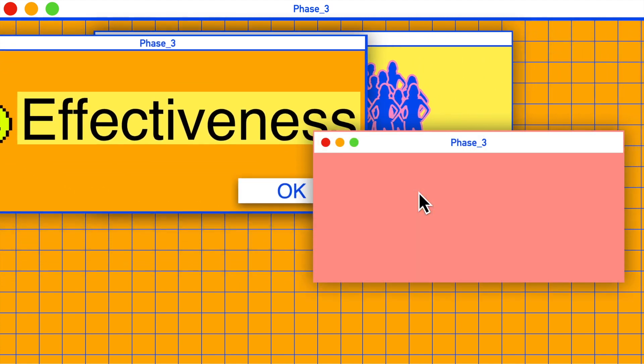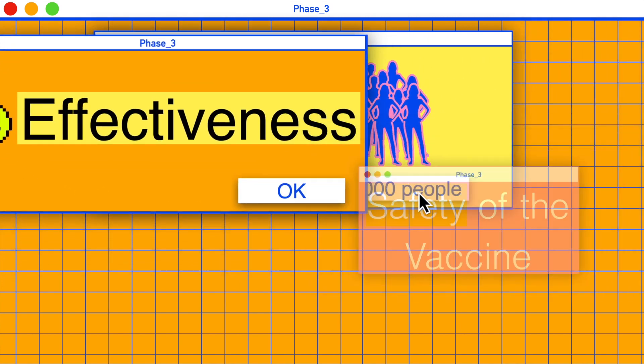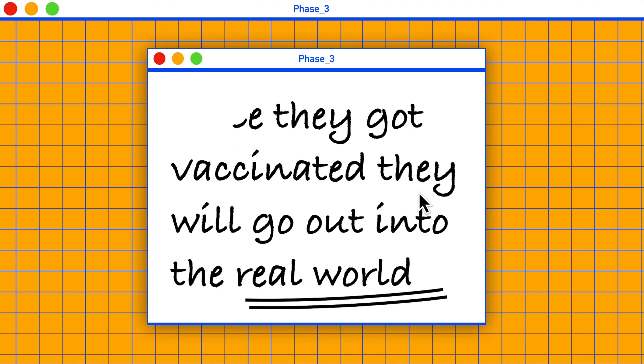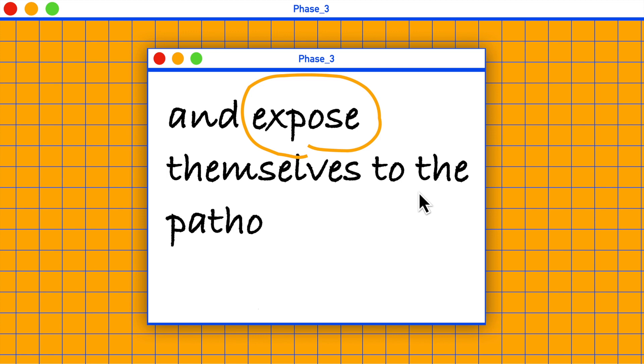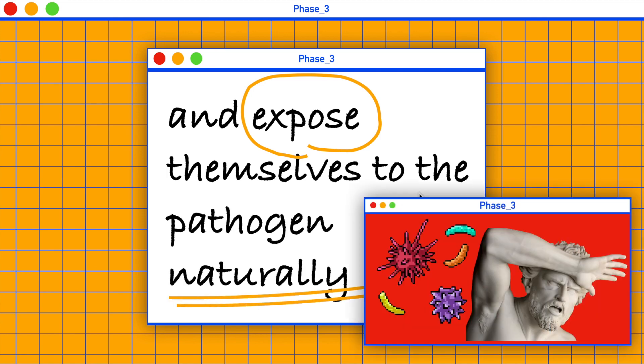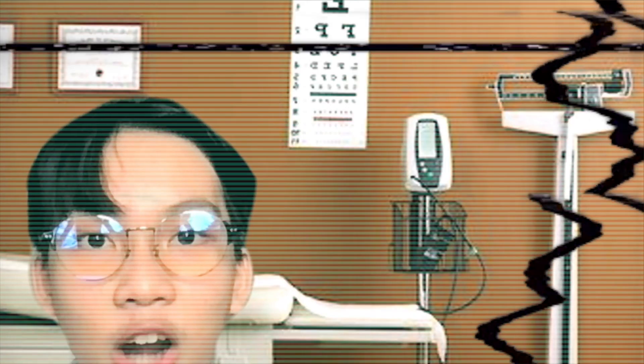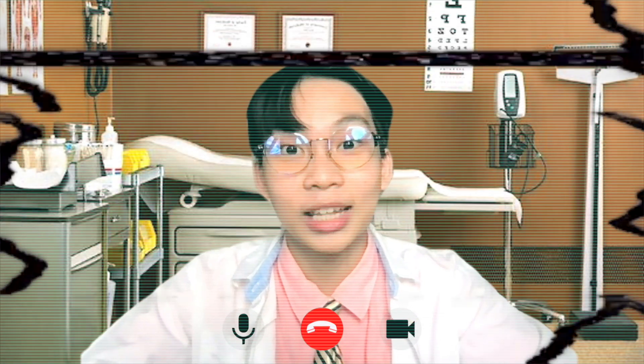Once vaccinated, participants go out into the real world and expose themselves to the pathogen naturally, to see whether they get infected or not. Once we finally have enough data, the vaccine will be authorized and manufactured at a large scale, then distributed to the public.